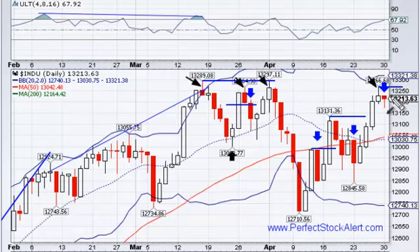Today's signal is a hanging man candlestick — basically a hammer formation, but rather than being at the bottom of a pattern like you'd like to see it, it's at the top of a pattern, and that's a sell signal, not a buy signal. The one before that is a shooting star formation, basically an inverted hammer at the top of the pattern — again, another sell signal.